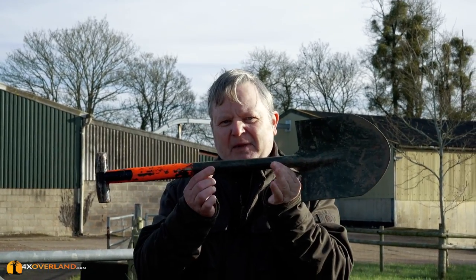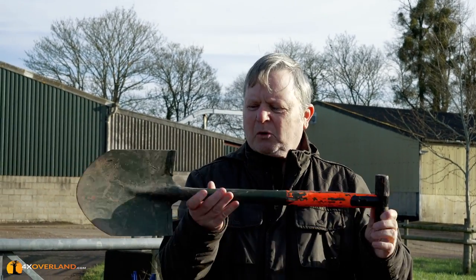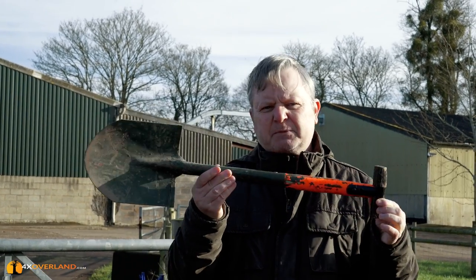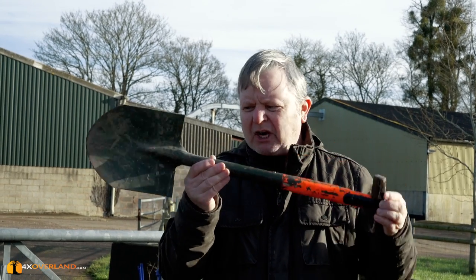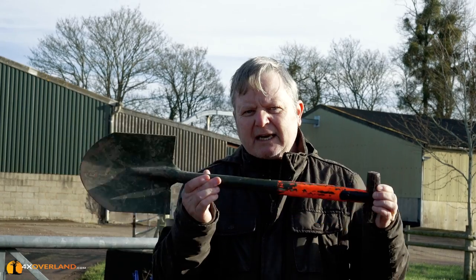She approached me and gave me this — she just gave it to me because she wanted to. It's a very nice off-road shovel, and it's apparently ex-British Army, though I'm not sure if that's true. But it was her giving me this shovel that inspired me to design, build, and sell the perfect off-road shovel.